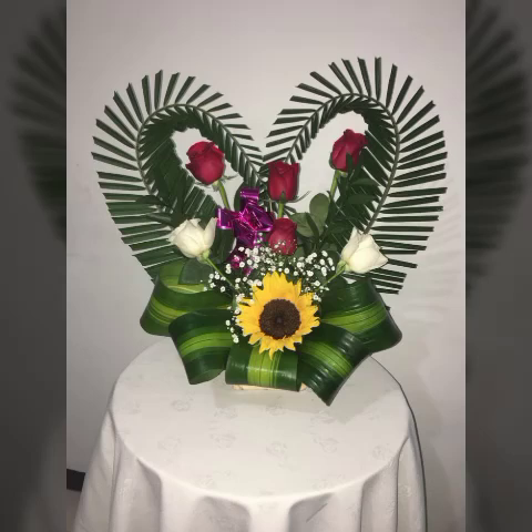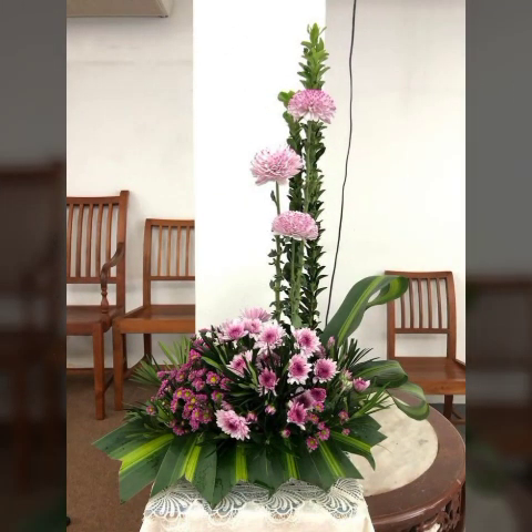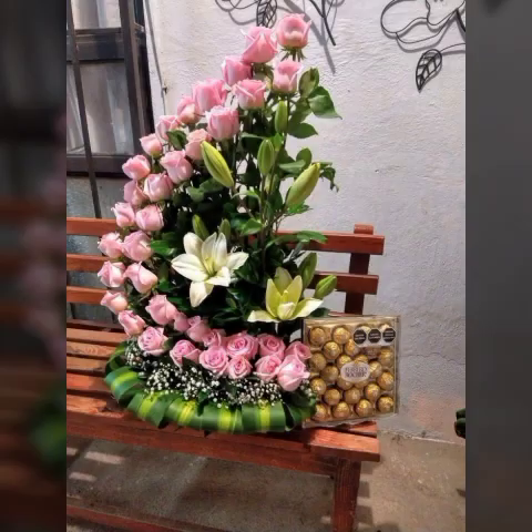Bismillahirrahmanirrahim, assalamu alaikum members, welcome back to my YouTube channel World View Different. In today's video we will see very beautiful and most adorable and elegant ideas about beautiful types of flower decorations. You will see many different and pretty gorgeous varieties of flower decorations, which are looking very nice and pretty.